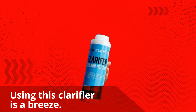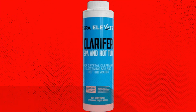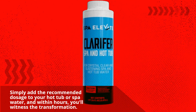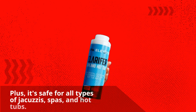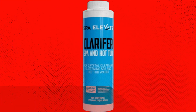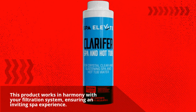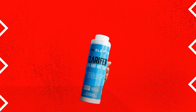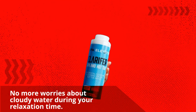Using this clarifier is a breeze. Simply add the recommended dosage to your hot tub or spa water, and within hours, you'll witness the transformation. Plus, it's safe for all types of jacuzzis, spas, and hot tubs. This product works in harmony with your filtration system, ensuring an inviting spa experience. No more worries about cloudy water during your relaxation time.